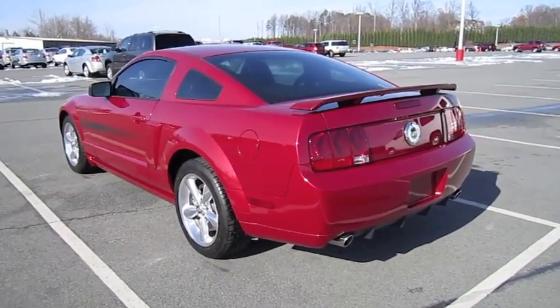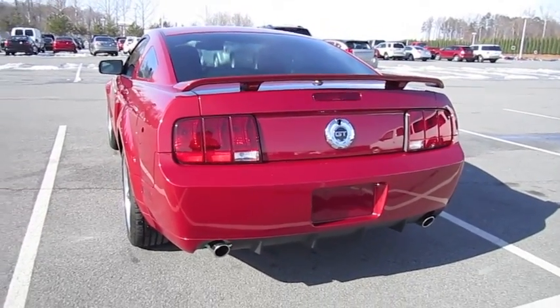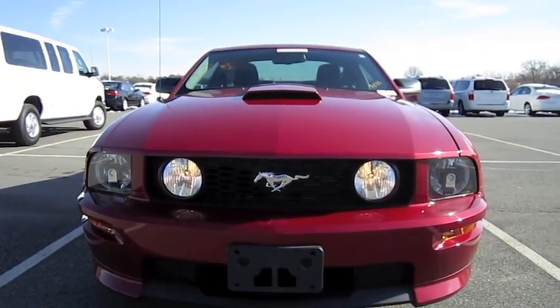This is going to be a full, in-depth tour of the California Special. We'll start it up, get an exhaust clip, go over the performance data, and show you a bunch of the features on the interior as well as exterior. So without further ado, let's go ahead and start it up and let it run.